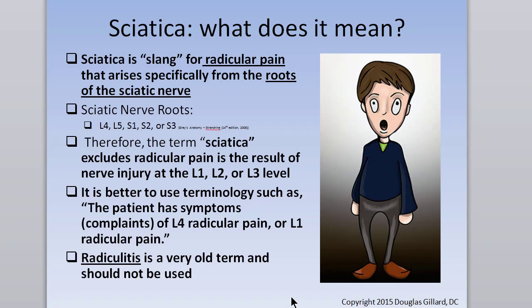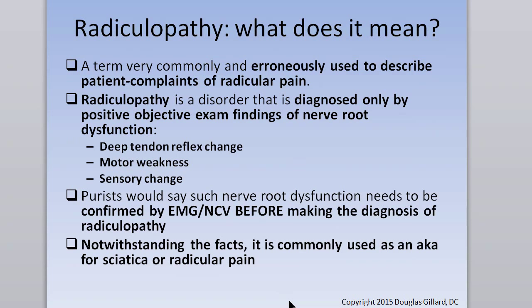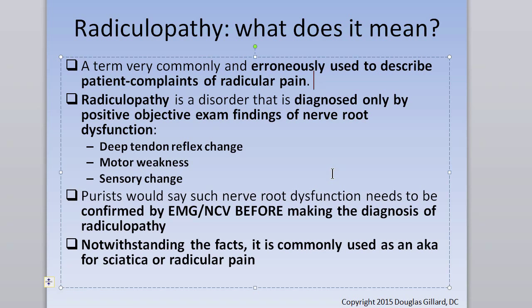Radiculitis is a ridiculous term. Radiculopathy — read through this. On campus testing we use radiculopathy, though really radiculopathy has to be confirmed by objective findings such as sensory loss, motor loss, or deep tendon reflex change. The purist would say it should be confirmed by EMG/NCV before making the diagnosis, but that's a different issue of sensitivity and specificity.